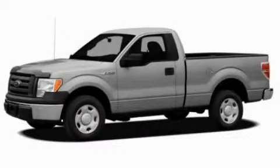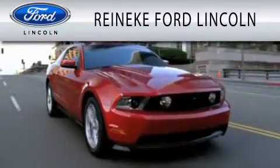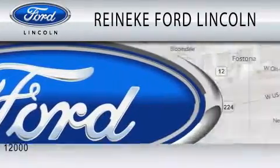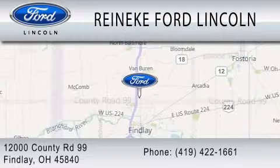Contact us today to schedule your opportunity to see this automobile in person. Rennecke Ford Lincoln is dedicated to doing everything possible to ensure that the experience you have selecting your next vehicle is as pleasant as possible. We're located at 12000 County Road 99 in Finley.